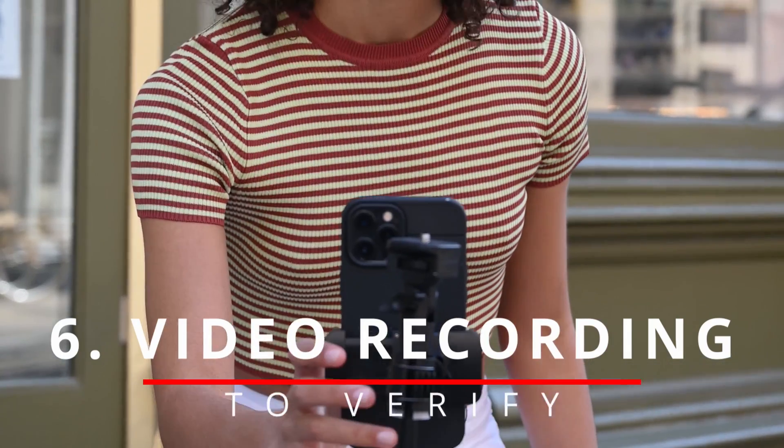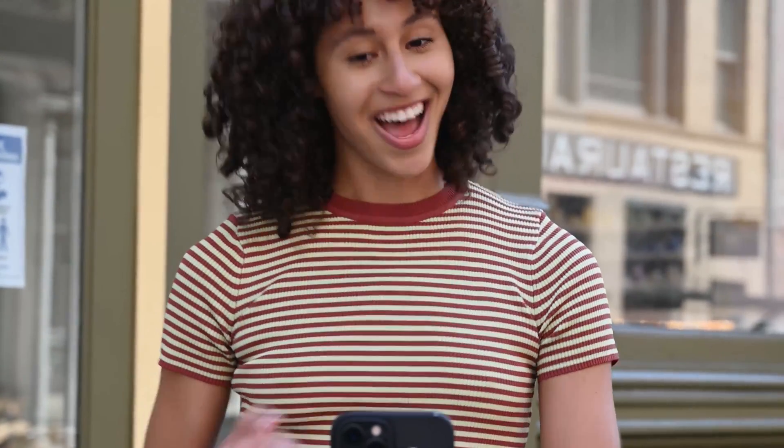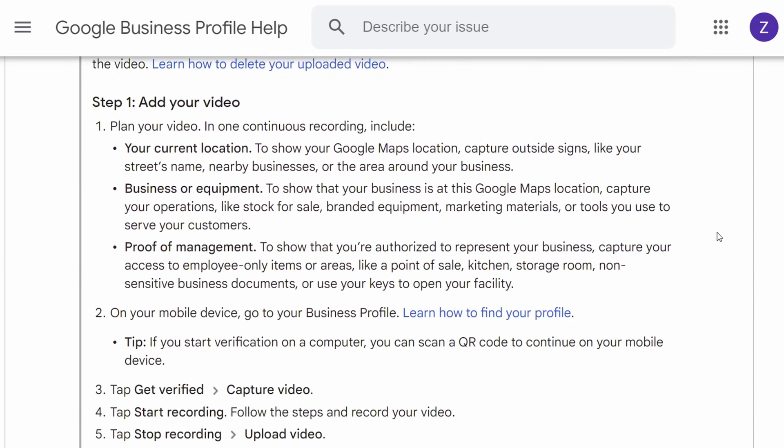The sixth way — which most people don't realize is possible — takes just a few days. You take a video of the outside of your shop or business, or show yourself at work demonstrating authority to manage the business. Google gives you specific requirements to fulfill. You upload the recorded video to a place Google specifies, and within five days they'll review it. If the video isn't approved, they'll offer an alternative verification method.